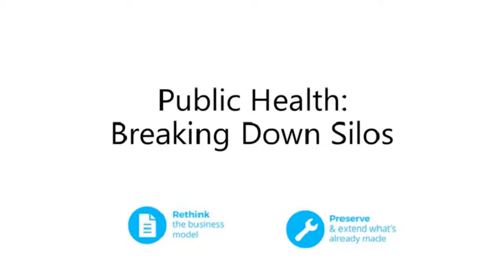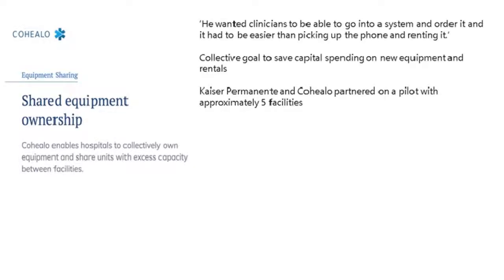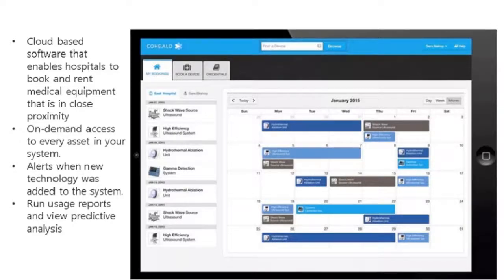Our next case study looks at public health and breaking down silos — rethinking the business model and preserving and extending what is already made. Kaiser Permanente, a healthcare facility, partnered with Kahilo on a pilot to test shared equipment ownership across five facilities in the USA. The program now includes five million members and almost 15 medical centers across several hundred locations. Over the last two years, hospitals have saved over $8.6 million. Kahilo provides cloud-based software enabling hospitals to book nearby equipment and rent out their own, encouraging a sharing economy.